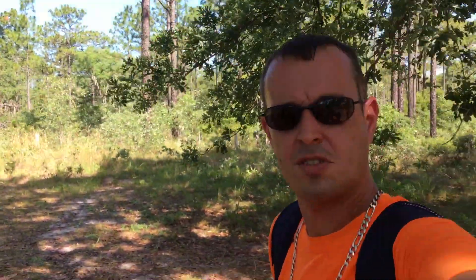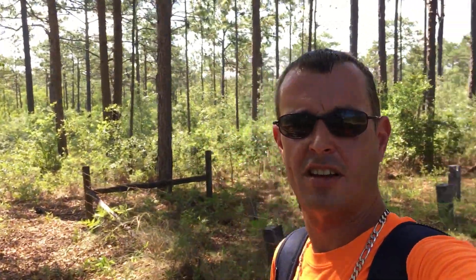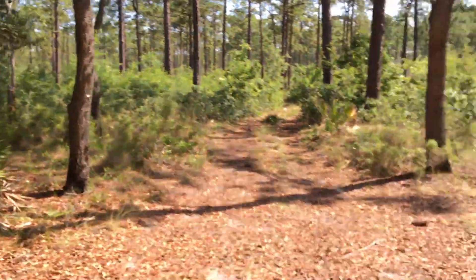Alright friends, well this has been another great adventure here at the Mansfield Cemetery in the Citrus Wildlife Management area. I hope that everybody enjoyed. I'm going to go ahead and take my 15-minute hike back to the paint truck. Y'all have a blessed day today, alright.